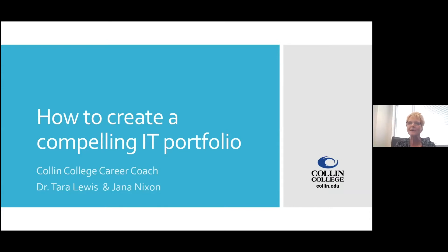As career coaches, we are often asked about IT portfolios, and more and more faculty have been requesting that of us. Tara and I compiled this particular presentation, which typically we take about an hour to present. So this is going to be the accelerated, express version that you're going to get.